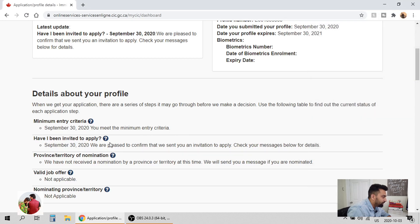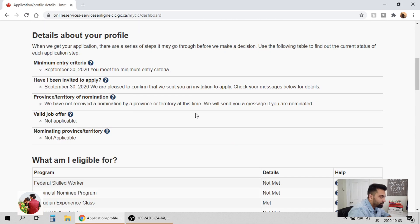If you look at the dates, on September 30th he met the minimum entry criteria. If you are not aware of the minimum criteria for Canadian Experience Class: you have to be present in Canada, you need to study at a Canadian Designated Learning Institute for at least two years, and then you need at least one year of full-time experience in NOC 0, A, or B categories — or two years of part-time work experience equivalent to one year full-time.